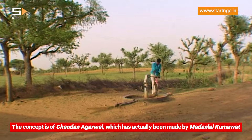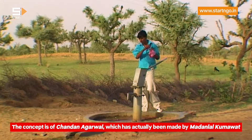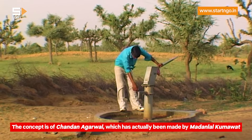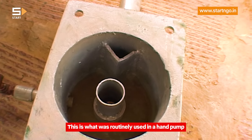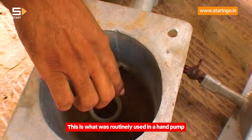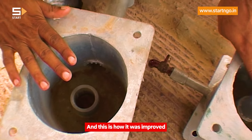The concept is of Chanda Nagarwal. It has actually been made by Madhanya Alkumangat. This one is also made by Madhanya Alkumangat.